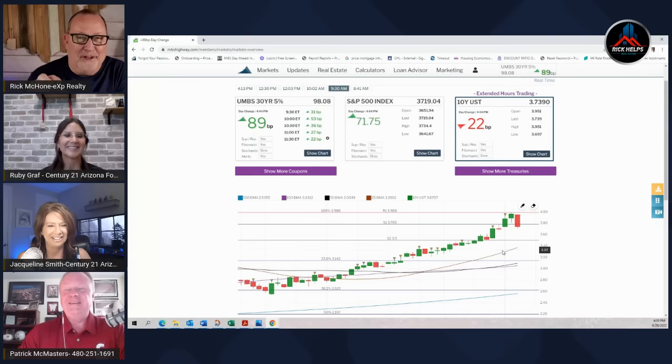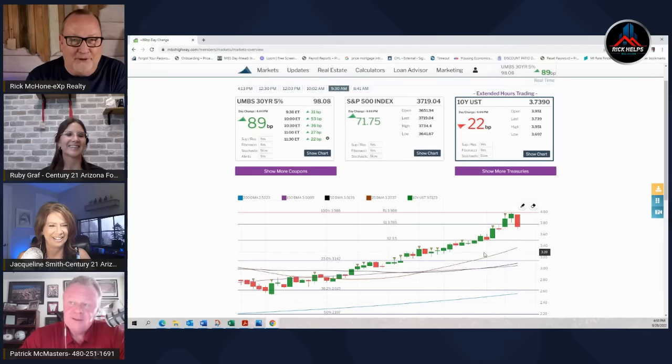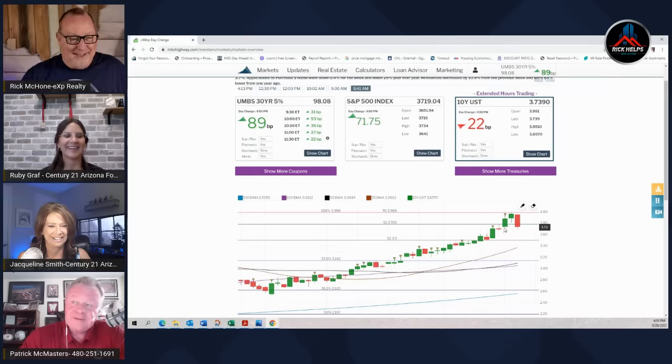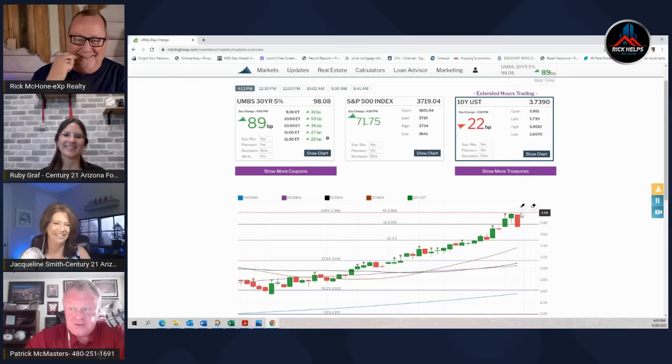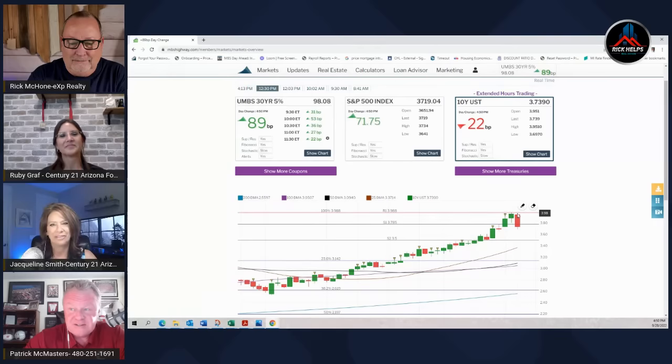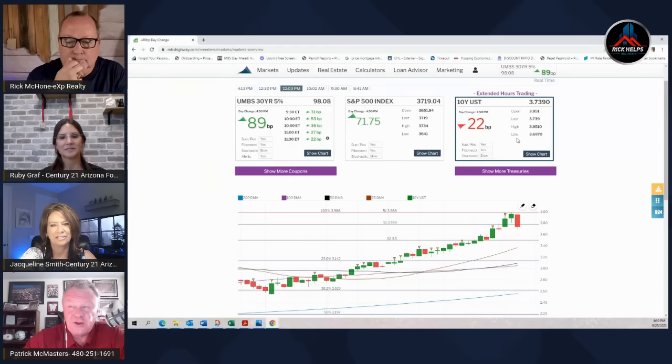I'm going to start coming out with all these different analogies — 'quotes by Pat.' But seriously, you can see right here this is the four percent resistance level. Today we saw the 10-year Treasury at 3.73, with a high of 3.95 — that's a 22 basis-point swing on the 10-year Treasury. What normally happens in weeks or months has been happening in days lately. It's frustrating.